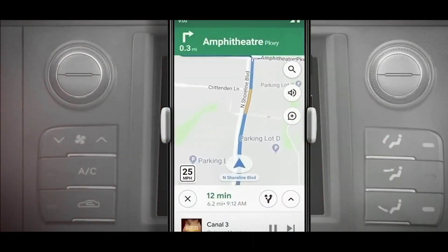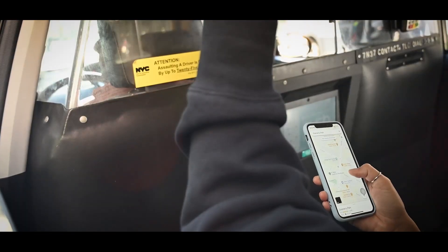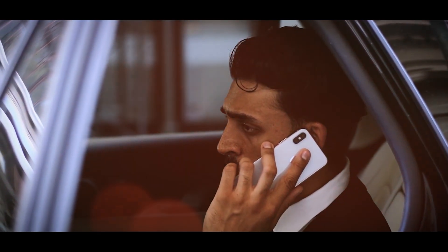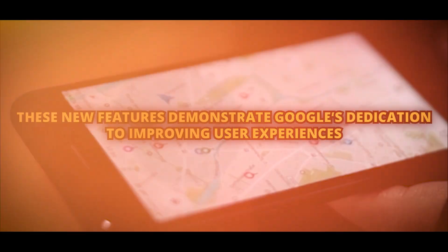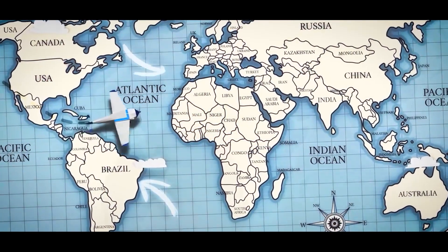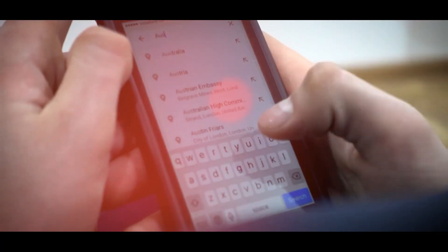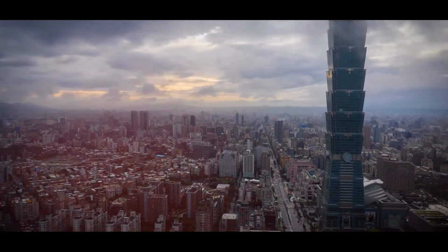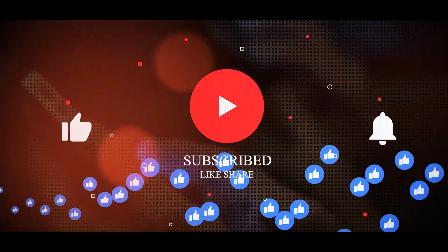Google Maps is revolutionizing navigation with the release of these groundbreaking AI technologies. These upgrades aim to improve your travel experience, whether you're traveling, touring a new place, or just going about your daily business. These new features demonstrate Google's dedication to improving user experiences, and we're excited to see how they'll transform how we discover the world. That is all the information on Google Maps that you require. We have tons more engaging content in store for you — confirm that you have subscribed and pressed the bell notification, and share your thoughts in the comments section below.